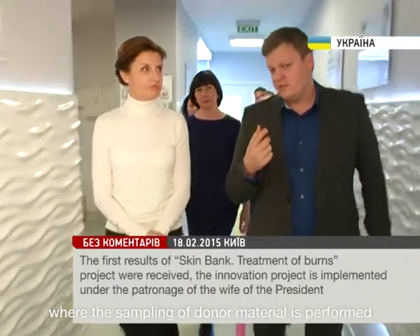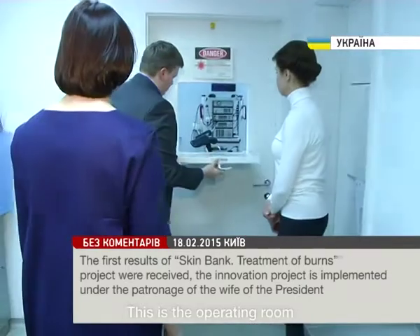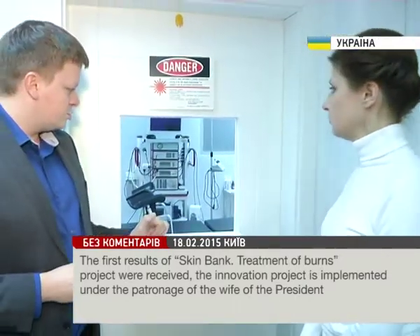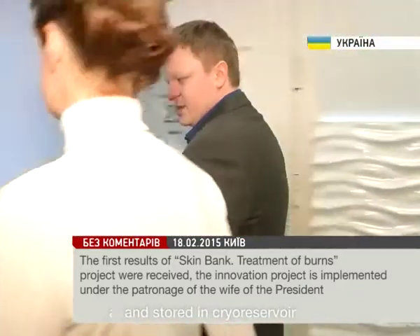We'll visit the place where the sampling of donor material is performed. This is the operating room where sampling is carried out. After that, the material is prepared in the bio-laboratory and stored in the cryo reservoir.